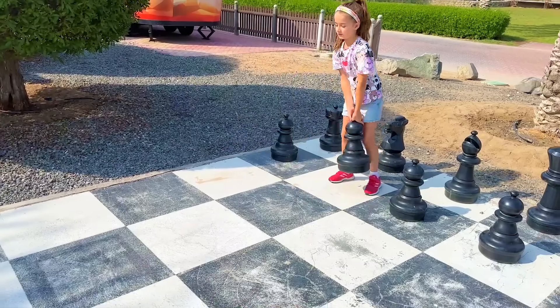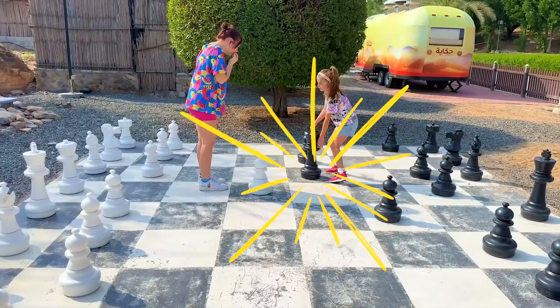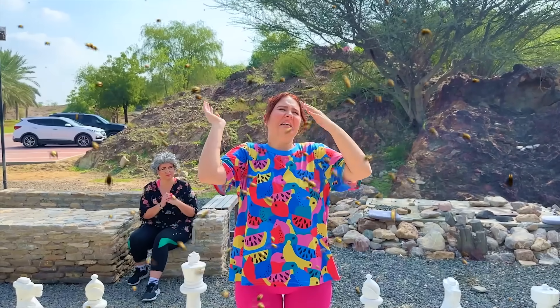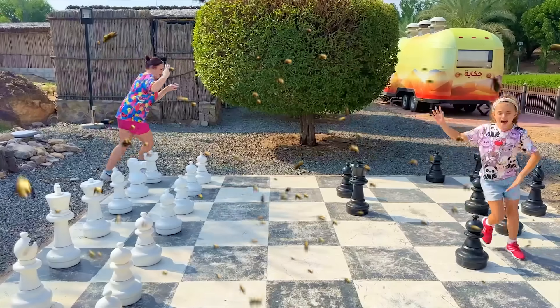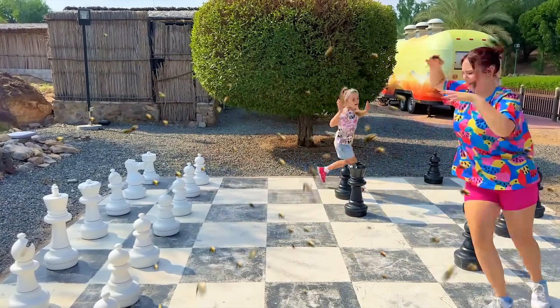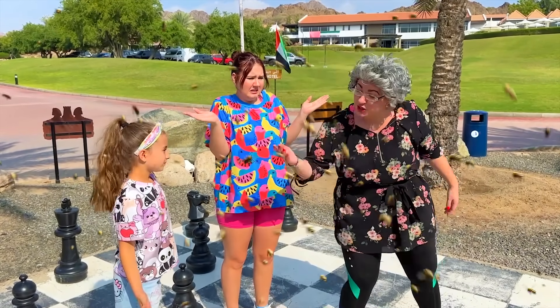Goofy and Pony! A bee! A bee! What's going on over here? Don't worry! It's just a bee! You don't need to be scared of bees! Come on, I'll show you!